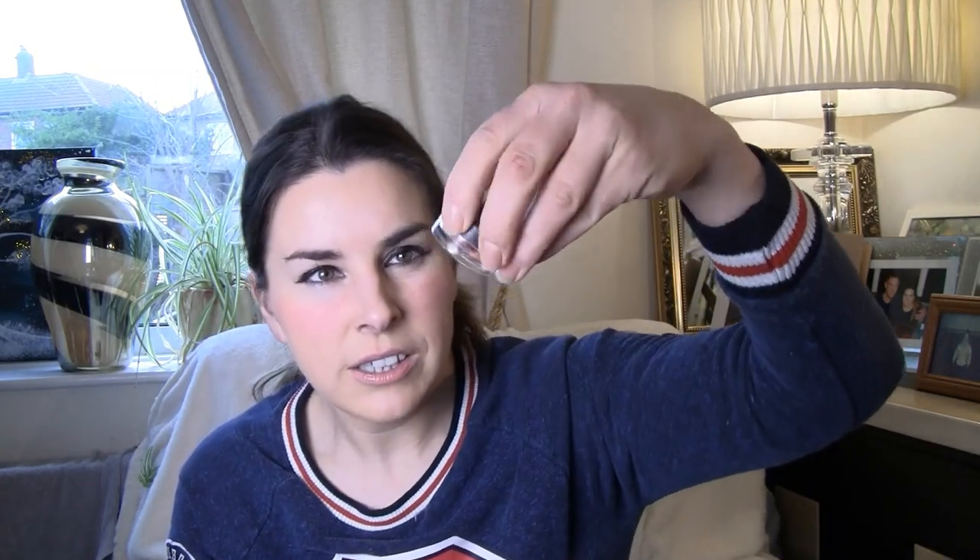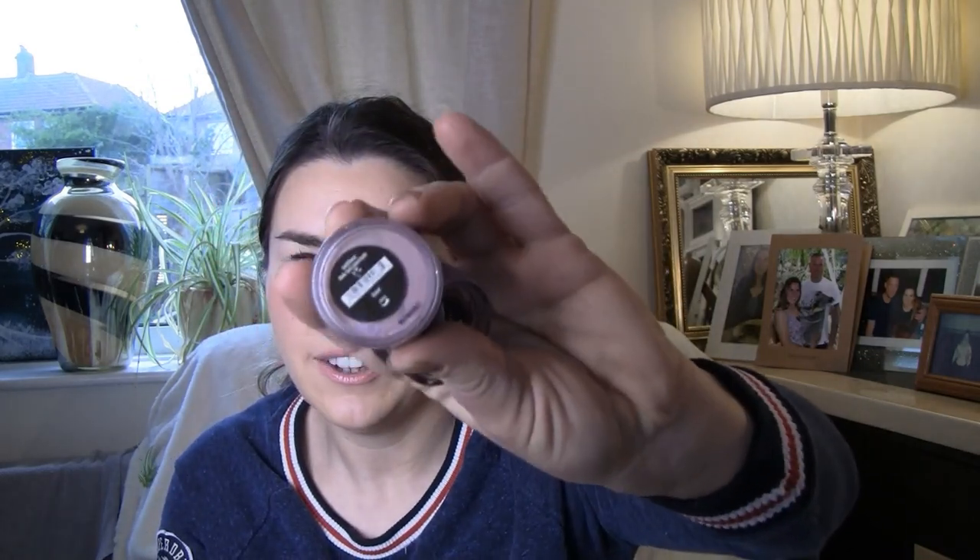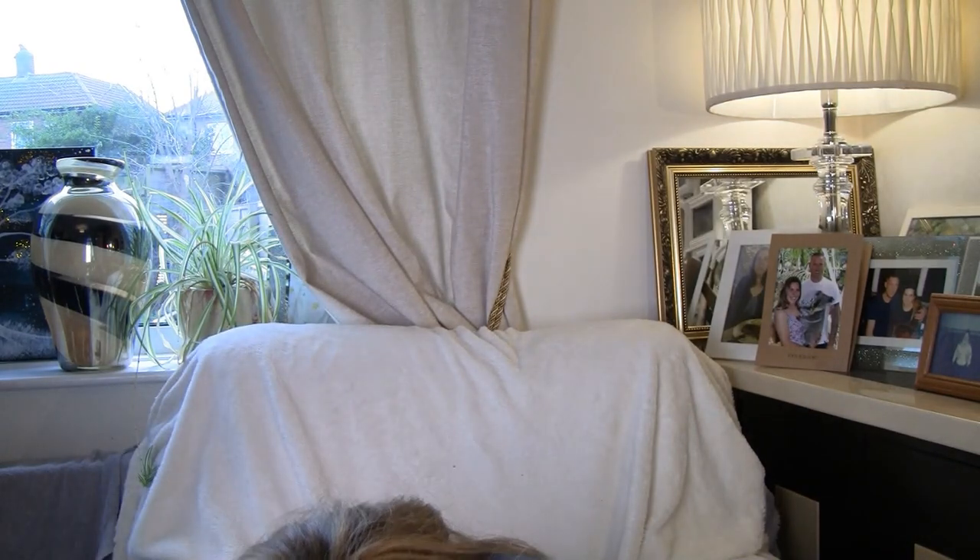There are a couple more eyeshadows in here — Golden Gate, which is like a pink. And Nude Beach — the lid's coming loose on that one, so be careful. Light colours like that. I'm running out of space big time.